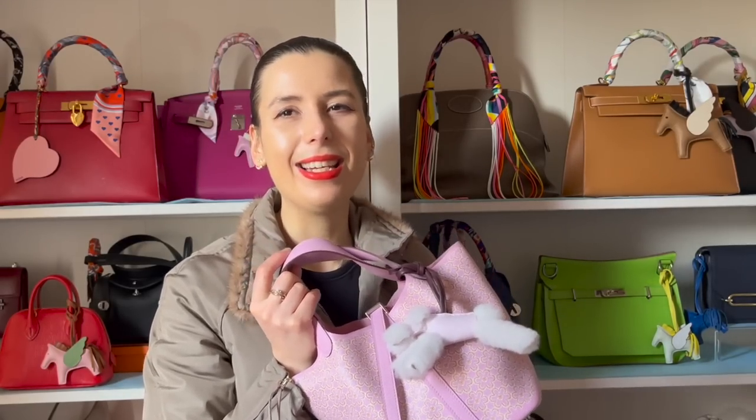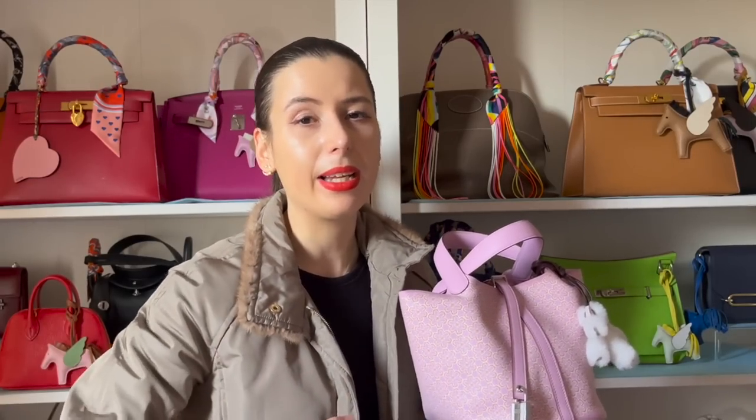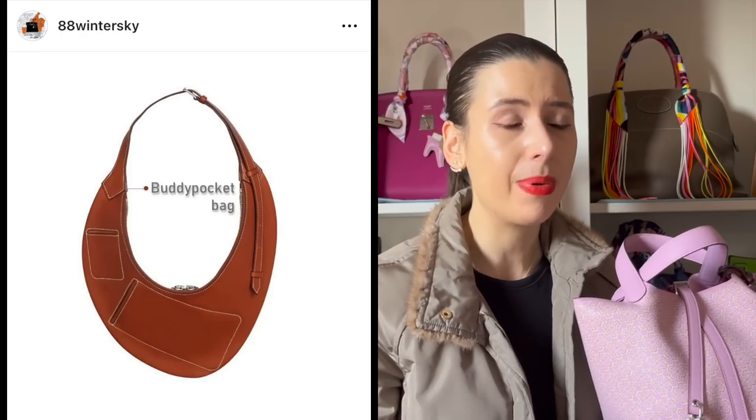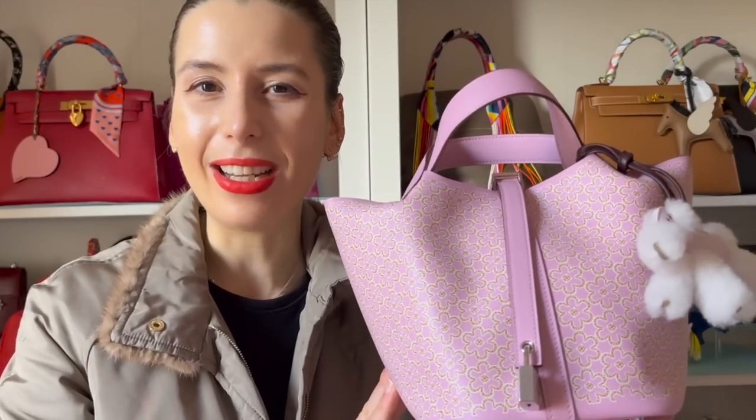I'll keep you guys updated on how I use this one. It's a bit of a collector's piece — I love the print and I think it'll probably be rarer in the future. I'm curious to see if Hermes does more printed Picotin bags, because you don't often see that. There are going to be a lot of cool new bags coming out soon — I saw there's going to be a big Kelly bag with a strap, and some hobo bags like a Buddy Pocket bag. Anyway, thanks for watching — let me know what you think of the Lucky Daisy Picotin!